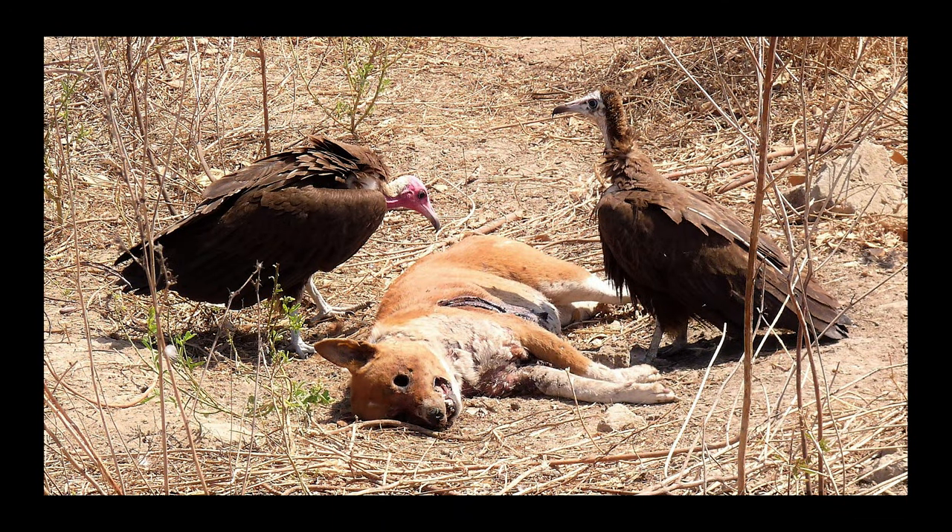The hooded vulture is a typical vulture native to the western, eastern, and southern parts of Africa. The head is usually pinkish white, but flushes red when nervous, along with a gray to black hood.